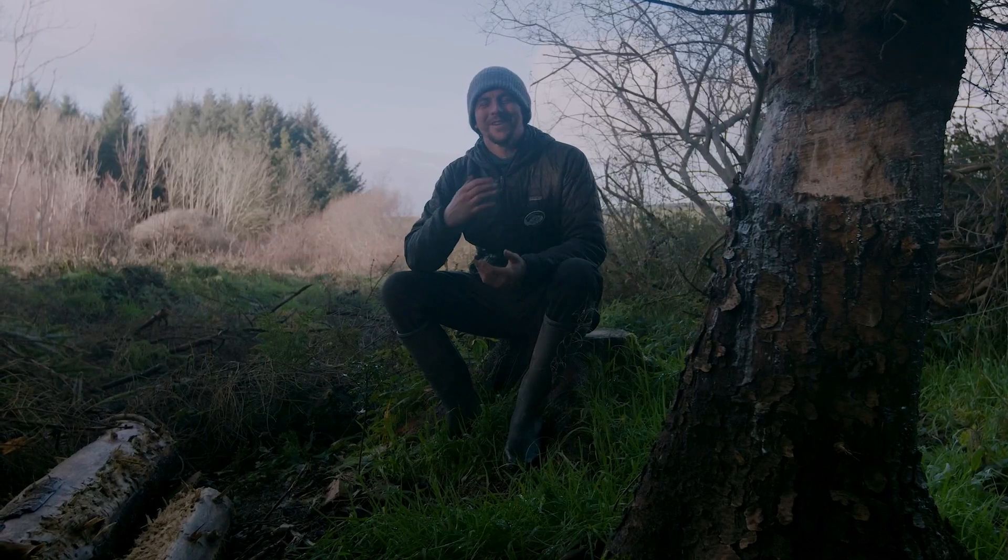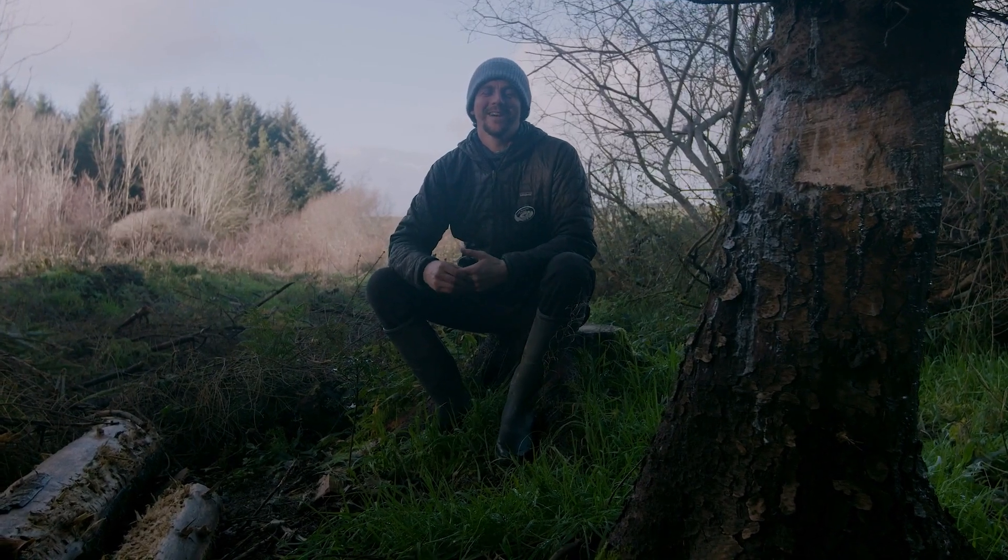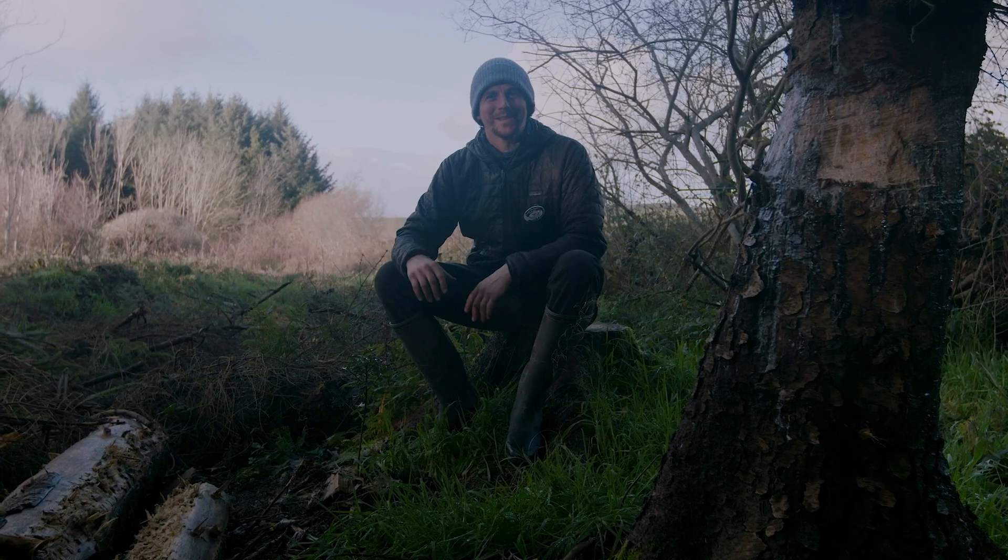Hi there guys, this is Mitch here from Home Tree Charity. I'm the nursery manager — I grow all the little baby saplings.